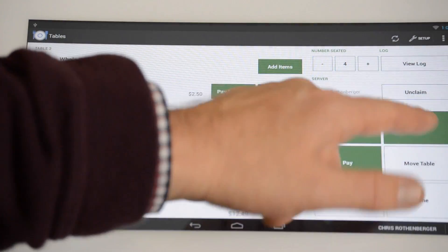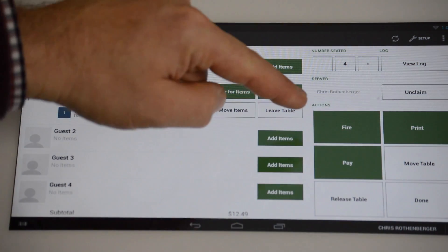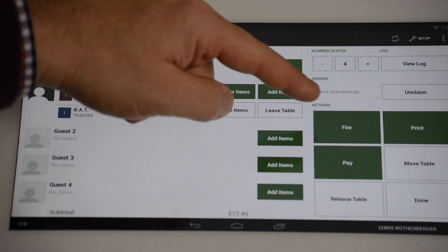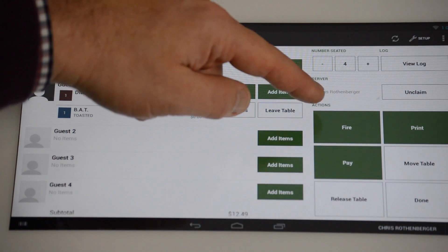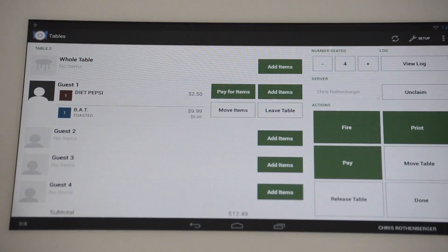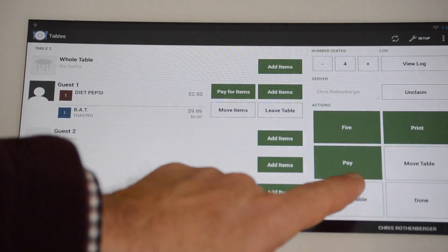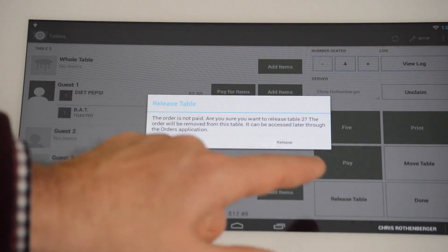Over on this side you're going to see three options. One is print — you can hit that button to print for your back-of-house kitchen. Fire will also print to the back-of-house kitchen, but it also notifies the kitchen staff that they need to put that on the grill and start moving. And if everything is finalized, you can simply hit pay. You can also release the table once the customer has paid.